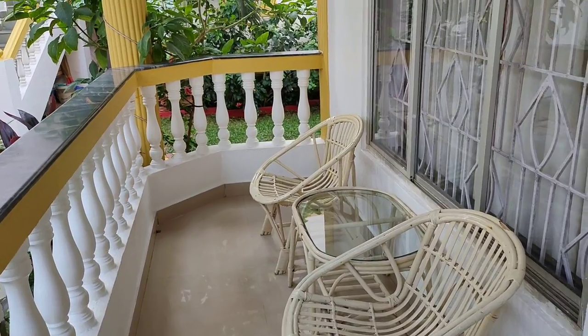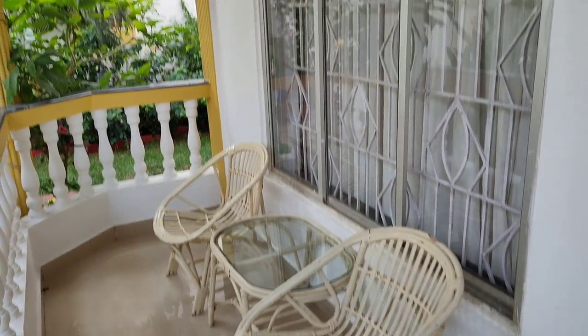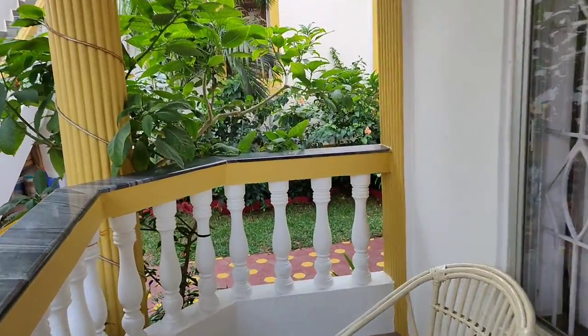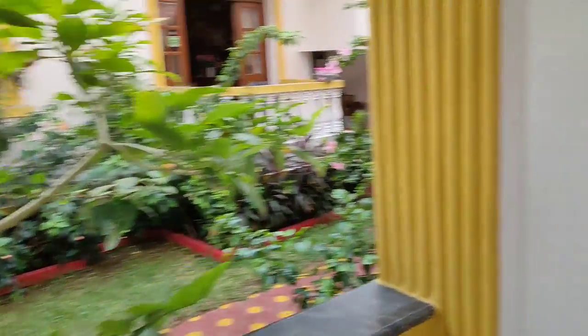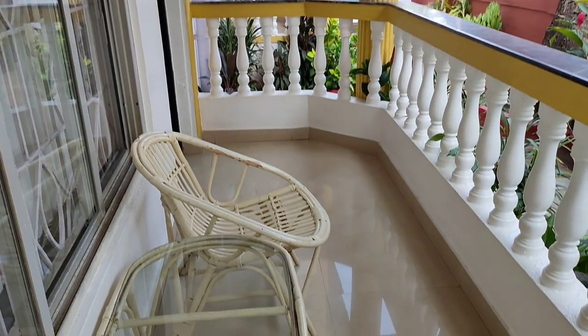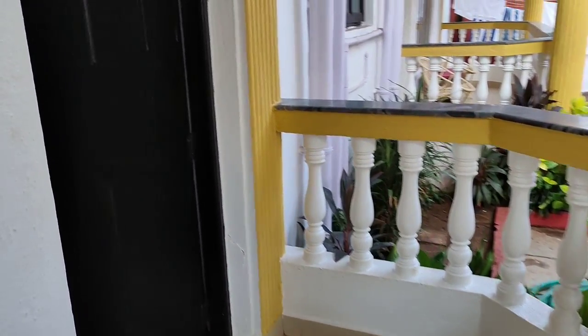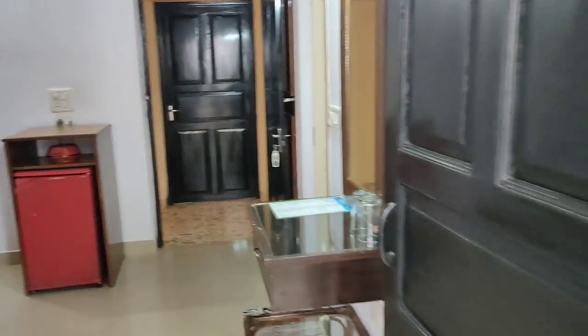This balcony is perfect - two tables, two chairs, and it's a long wide balcony. From here you get a nice view. The adjacent room's balcony is also visible from here. Beautiful - rooms are so beautiful.